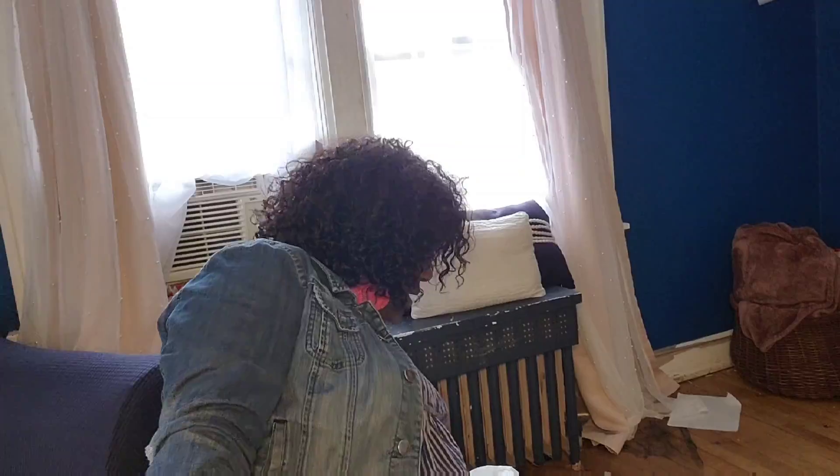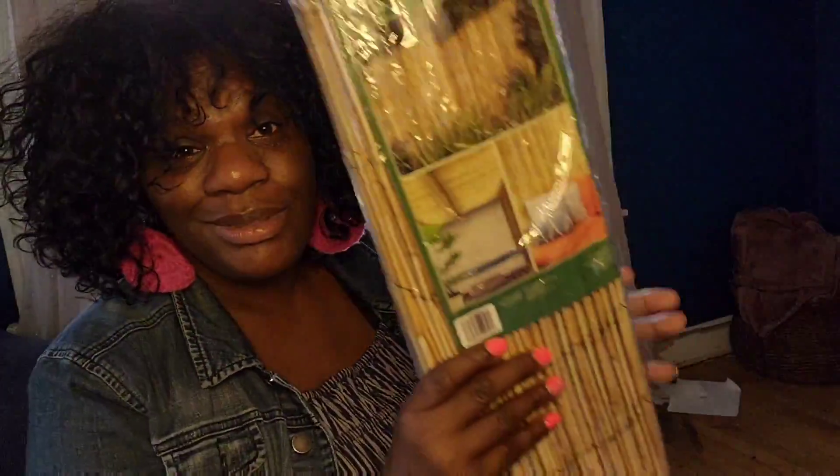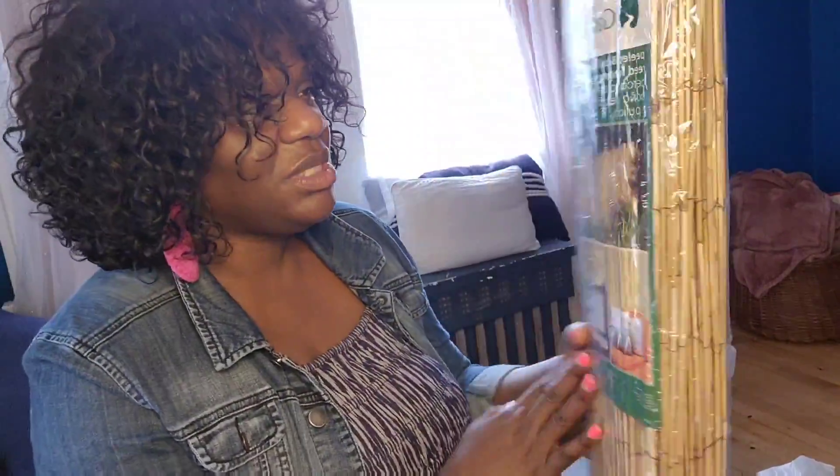The first thing is I got this fake bamboo from Menards. It even shows you how you can use it. I'm going to use it on my back porch — I bought two of these and it was on sale.